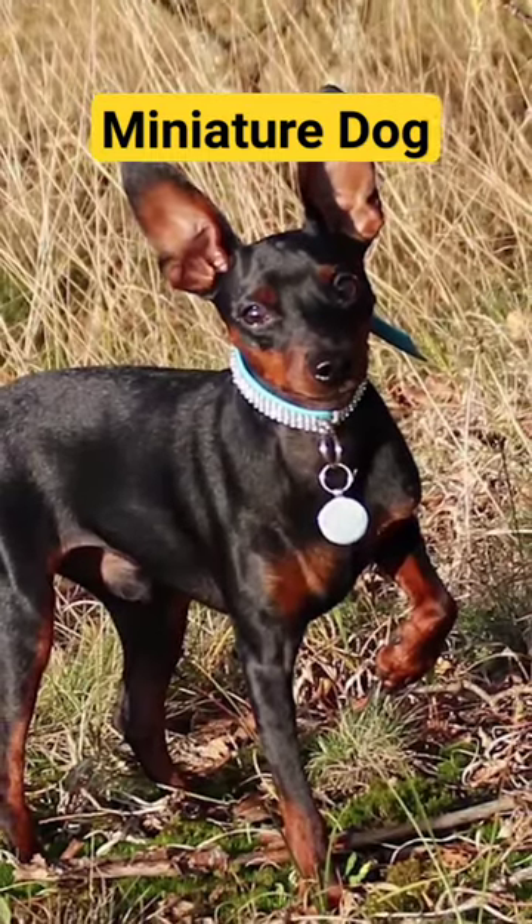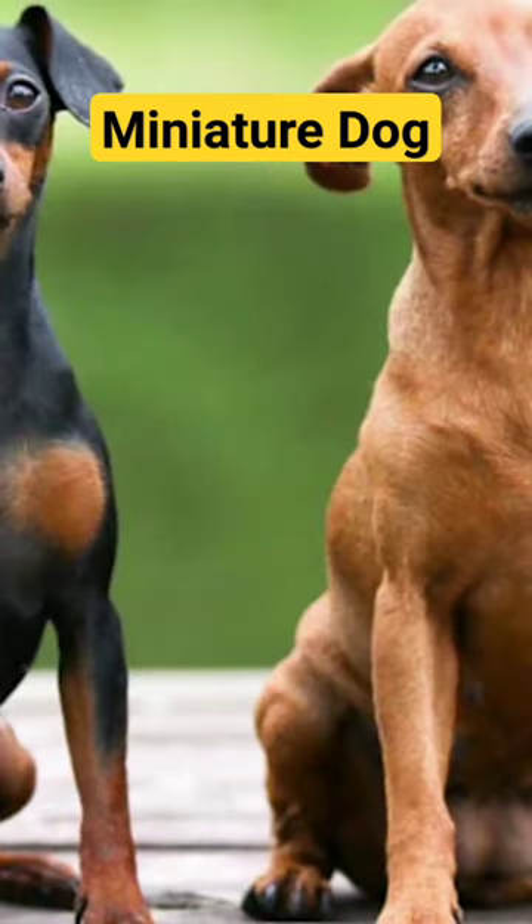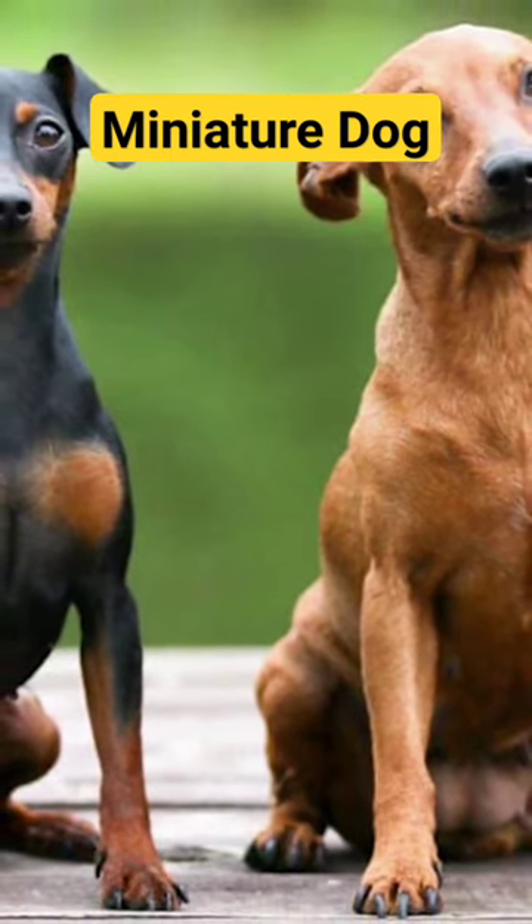Min Pins have a distinctive appearance with a sleek, smooth coat that can be short and tight-fitting. Common coat colors include black and tan, red, chocolate, and blue.